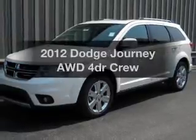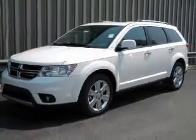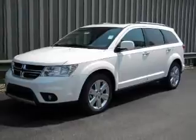Introducing the 2012 Dodge Journey. Travel the roads in style and comfort in this great vehicle.